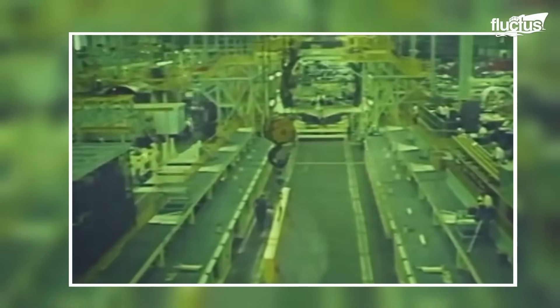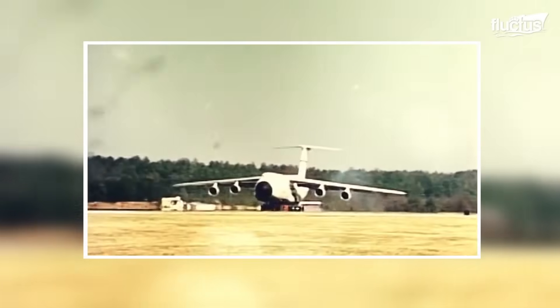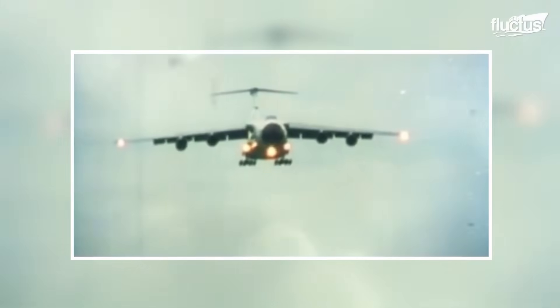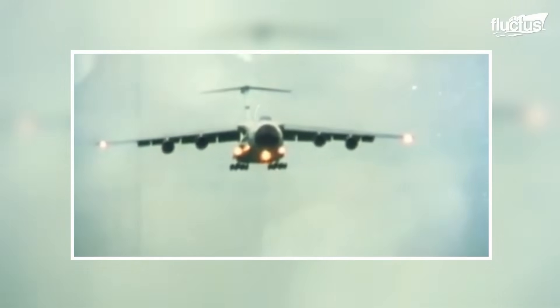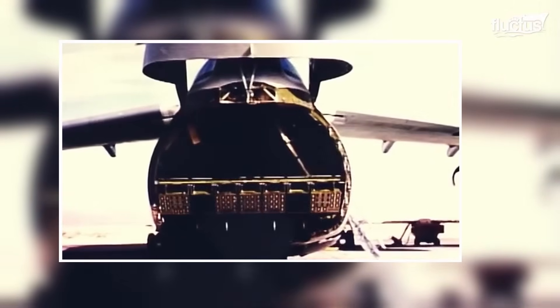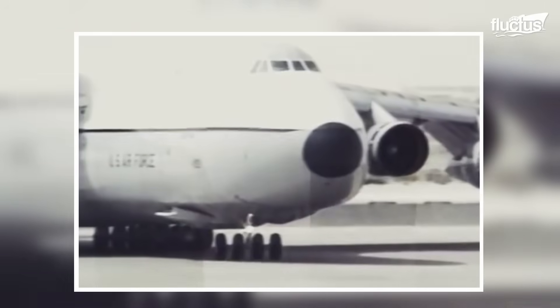Lockheed, now Lockheed Martin, received the contract to build what would become the symbol of the might of the American airlift. By 1968, the prototype was already flying, and the first production models entered Air Force service in 1970.